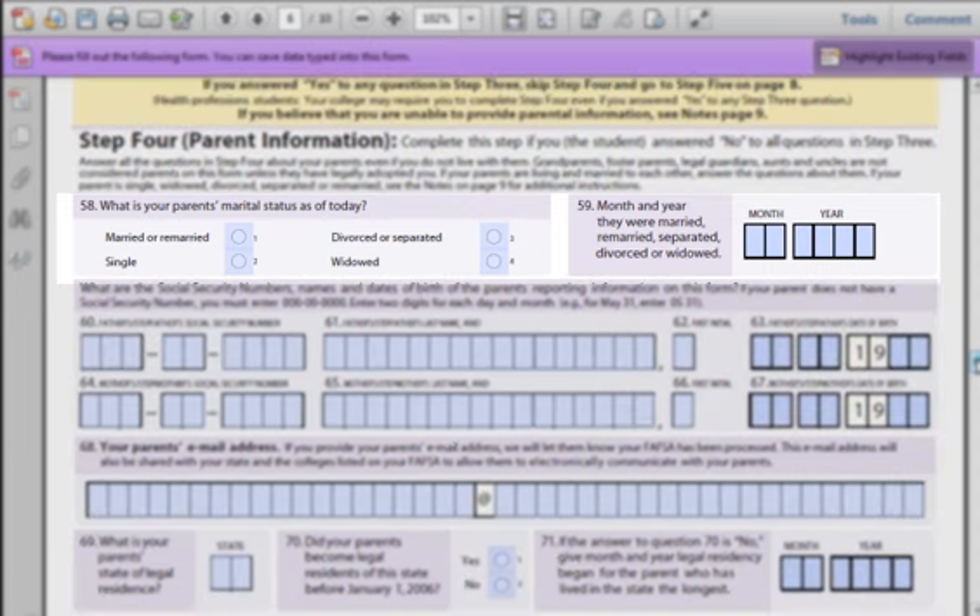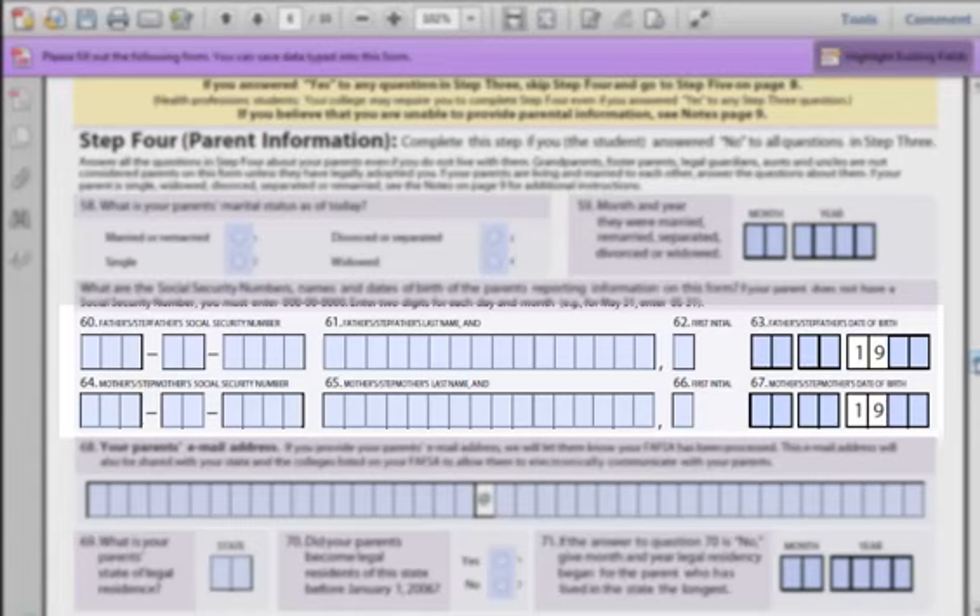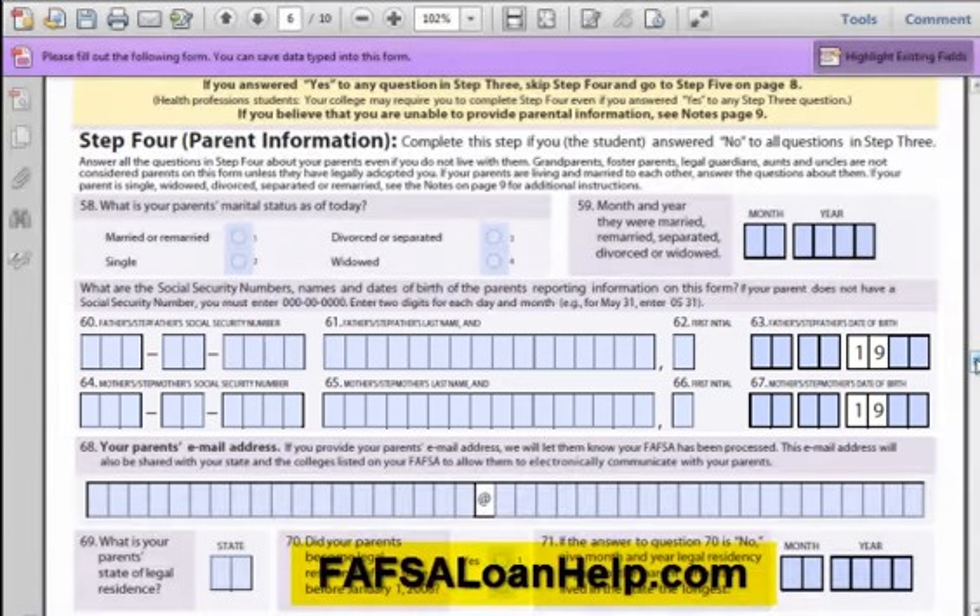Question 58: Are your parents married, single, divorced, or widowed? If your parents are a same-sex couple in a marriage, please enter in single since the federal government does not recognize same-sex marriages. Question 59: Simply asking when they were married or divorced — just a month and year is needed. Questions 60 through 67: You will need your father's and mother's Social Security number and name. The name on the Social Security card must match what you enter. If your parents do not have a Social Security card, they should apply for one with the Social Security Administration — find a link on FAFSALoanHelp.com.